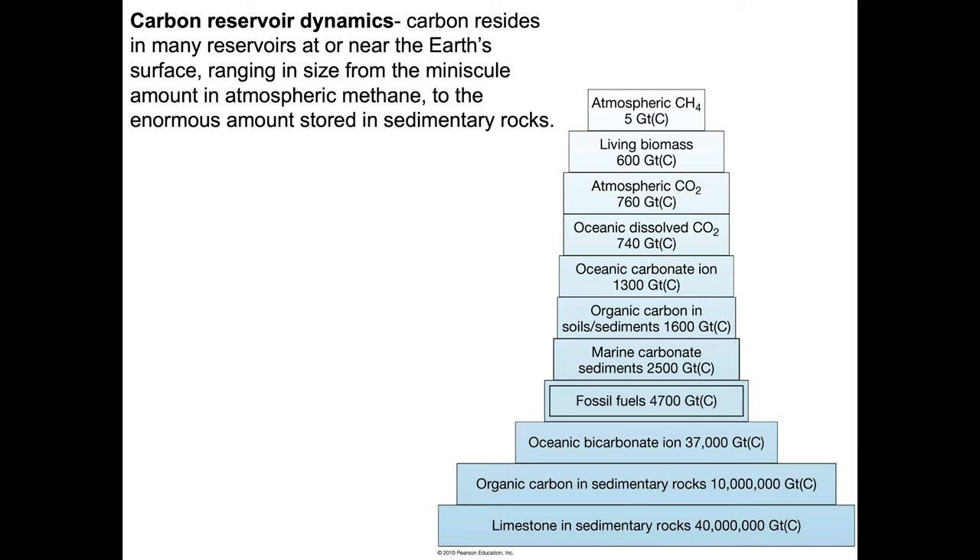Atmospheric CO2 is 760 gigatons of carbon in the atmosphere at any given time. And remember, we've increased the concentration quite a bit over the last 200 years or so. The amount in rocks and in the ocean is on the order of 50 million gigatons, compared to 760 gigatons in the atmosphere. Much, much more carbon is stored in these rock and ocean reservoirs, and that's important to keep in mind.